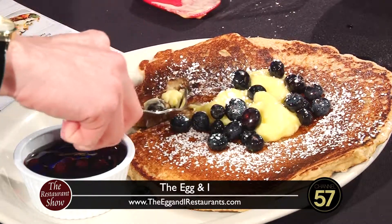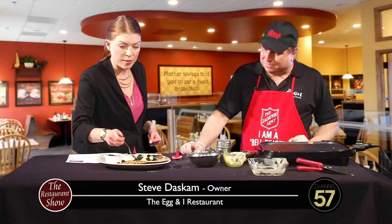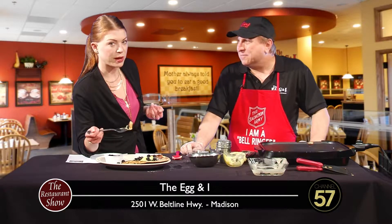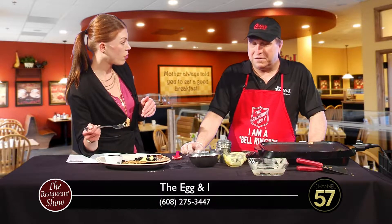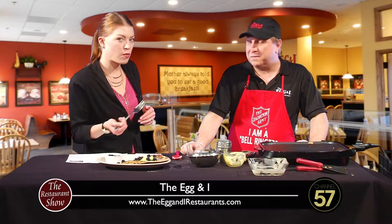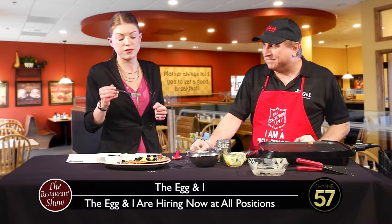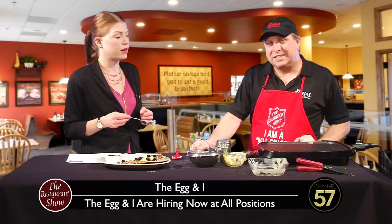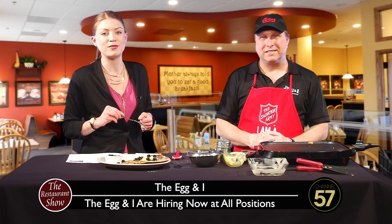Anything else you want to let people know before we go? We've got Easter — we're open. You guys are off the Beltline and have a really big space, even a meeting room that's free to use. It's a wonderful spot if you've got a bigger party to accommodate. That was one of the factors that helped us with In Business Madison Magazine's Executive Choice Award, which we've won for the third time in a row. Congratulations — well deserved! Steve Daskem, owner of the Egg & I, thanks for being here. Go get yourself a blueberry lemon pancake. We'll be back with more Restaurant Show right after this.